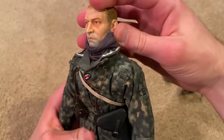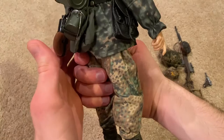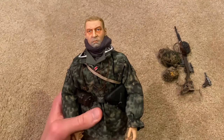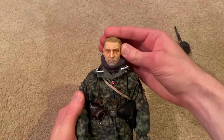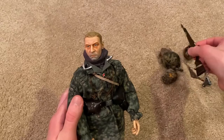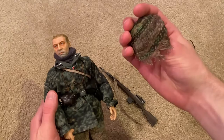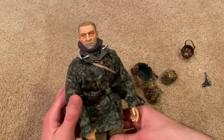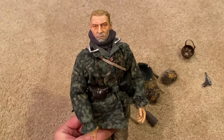I think that is everything to show for the figure. This is a fantastic figure, and definitely a must-have if you are a really serious Dragon collector. I've been after this one for many years, and I finally saw him and decided to just buy him — I'm really glad I did. Love the sniper you get with him, and of course the helmet with the veil is a huge highlight, as is the camo mask — just very unique. Hope you guys enjoyed this review. I've got a lot of other Dragon figures to review soon, so stay tuned and I'll see you next time.